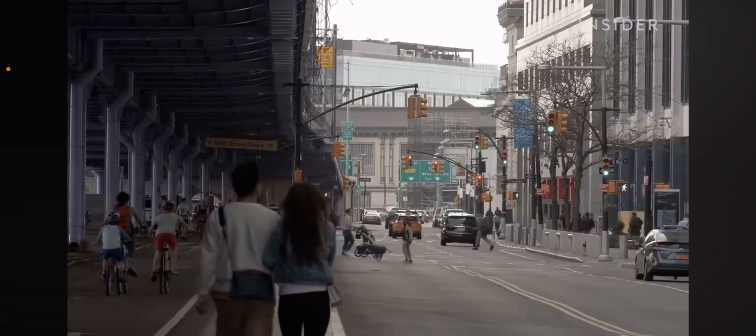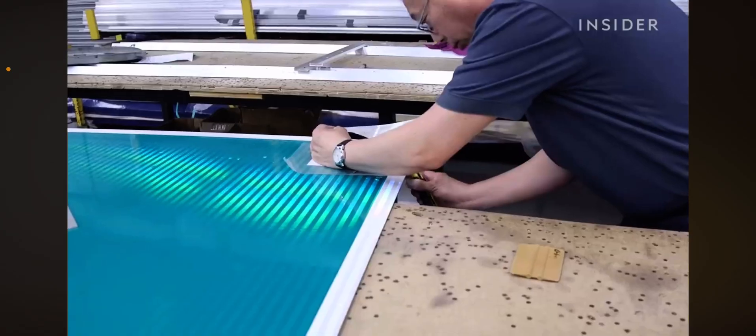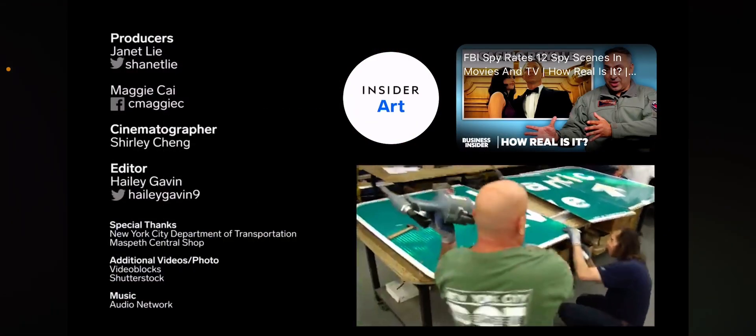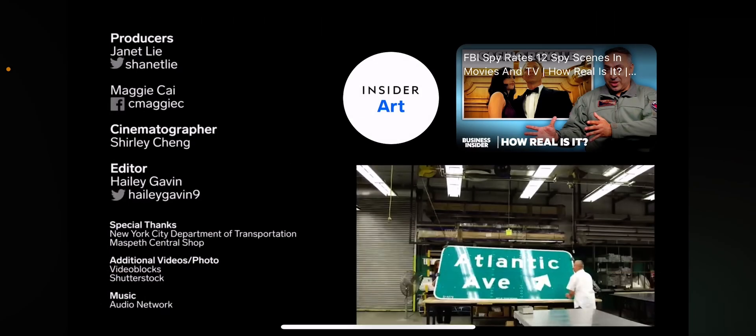Sign shops like this help everyone get around safely. So the next time you see a stop sign or a road sign, you'll know exactly how much work went into getting them there. And this is how stop signs are made. See you next time — now you know how stop signs are made.